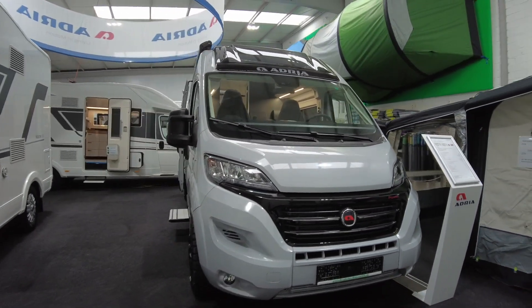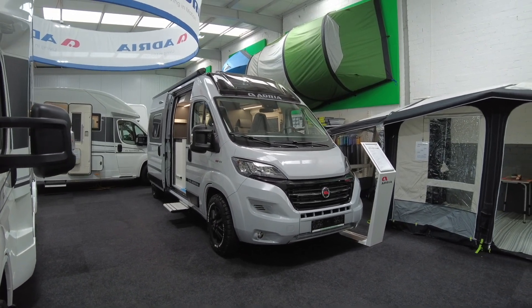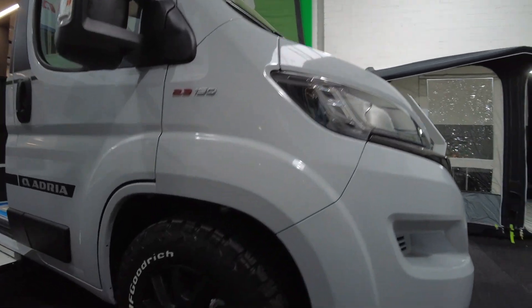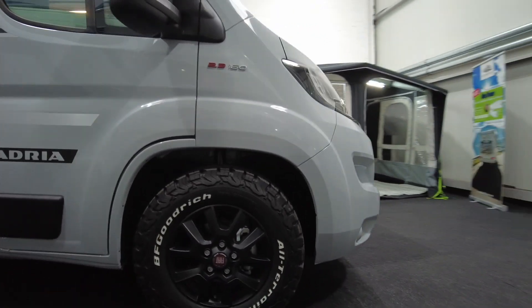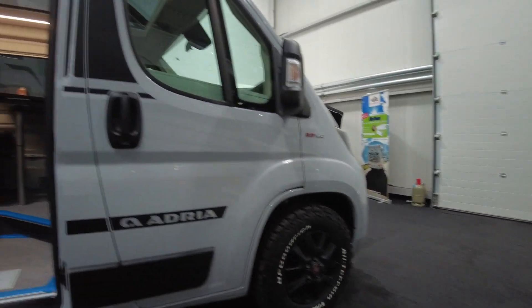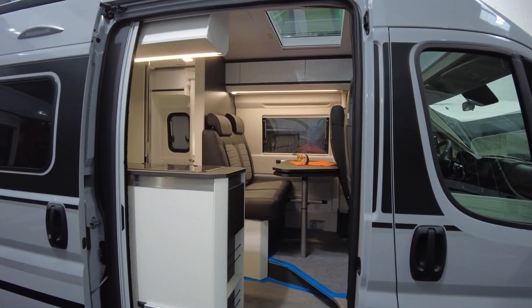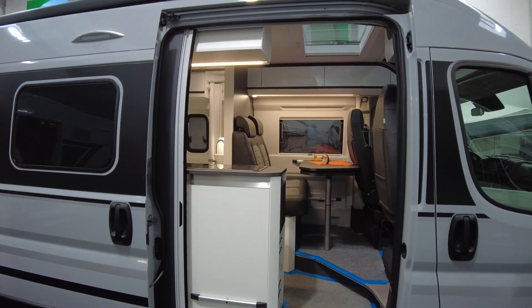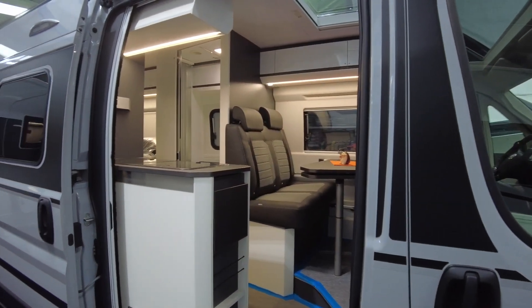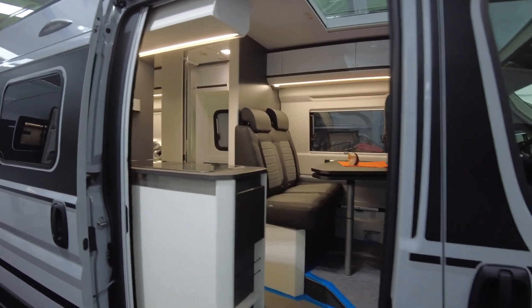Beautiful car. I'll give you a brief overview on the outside. Look at these tires - they really look beautiful. The inside is a good mix of glossy white and dark gray, and the seats also have a very beautiful color scheme of gray and light gray. This is leather and cloth.